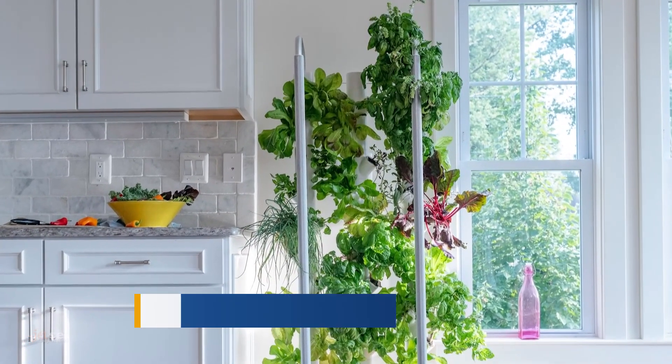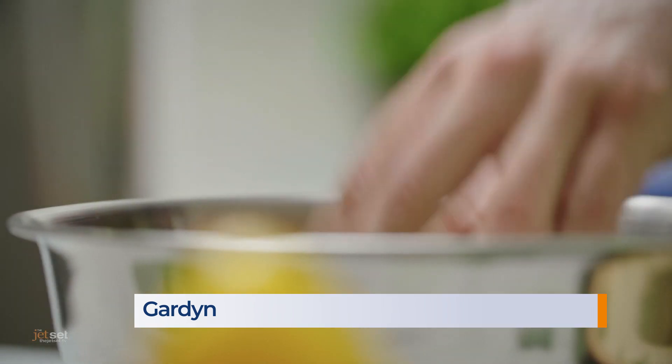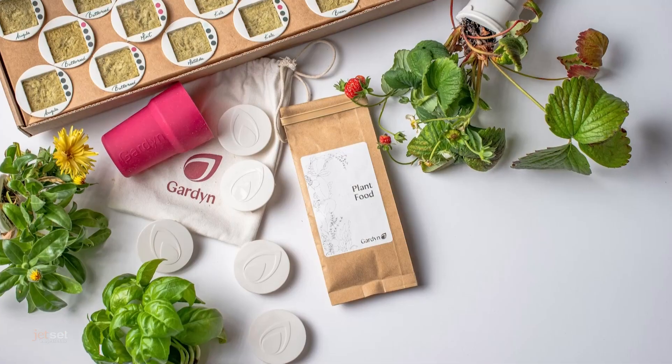Everything from fruits and vegetables to herbs and flowering plants. It's called Garden, but it's spelled G-A-R-D-Y-N. They send you everything you need in their starter kit, including LED lights and 30 plants in pods, like Keurig cups. You just add water.